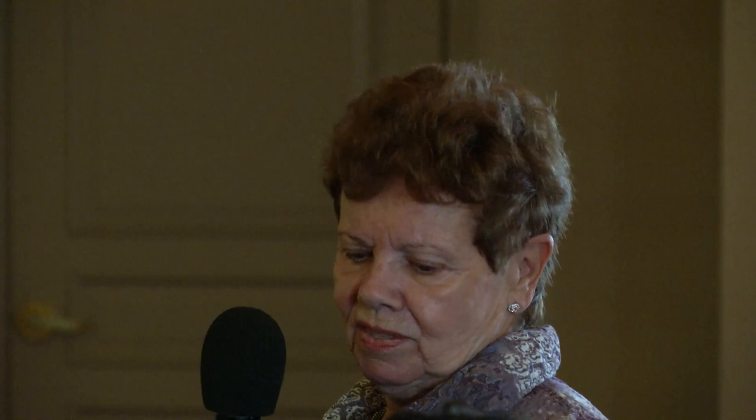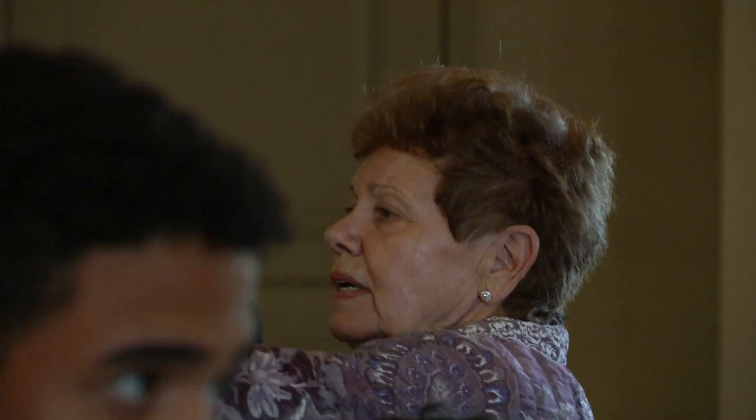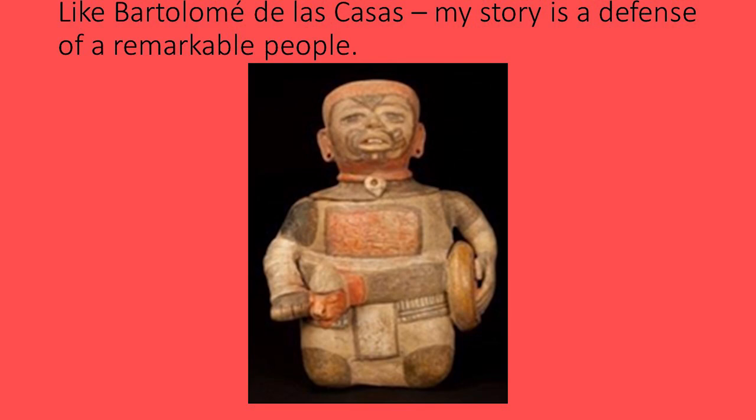In defense of the Indians: the first edition of Bartolome de las Casas' tract advocating better treatment of Amerindians by the Spanish and revealing abuses is in the exhibit. This 16th century Spanish colonist, historian, and reformer became a Dominican friar and the first officially appointed protector of the Indians. Like Bartolome de las Casas, my story is a defense of a remarkable people. Thank you — enjoy the exhibit.